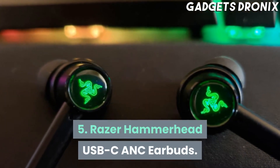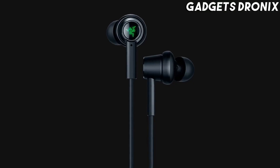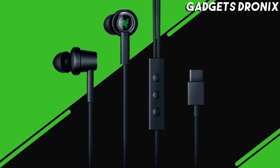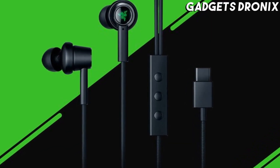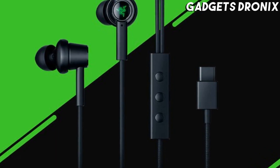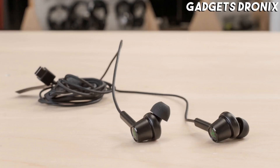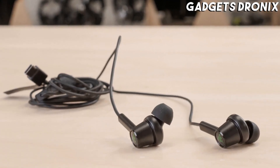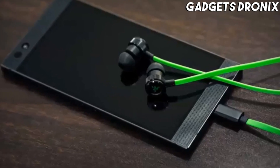Number 5: Razer Hammerhead USB-C ANC Earbuds. The Razer Hammerhead USB-C ANC earbuds have a cool design, a solid build, and a comfy fit — they come bundled with Comply Foam Ear Tips. Their audio quality is excellent, thanks to a dual driver setup with a built-in digital to analog converter, making them a solid option for discerning audiophiles.